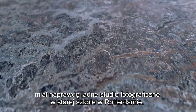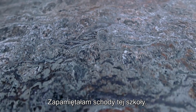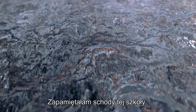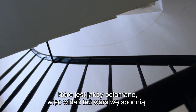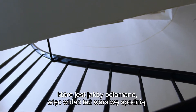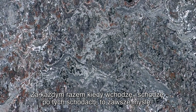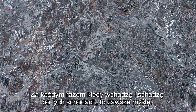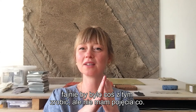One of the photographers that I work with had a really nice photography studio in an old school in Rotterdam, and I really remember the stairs of the school. It's like this marbled gray linoleum that's kind of broken off, so you can also see the underlayer. And all the time when I go up and down those stairs, I always think that it would be great to do something with this, but I have no idea what.